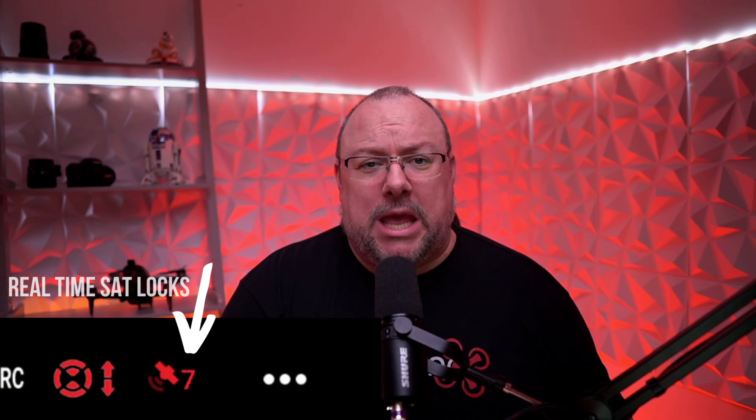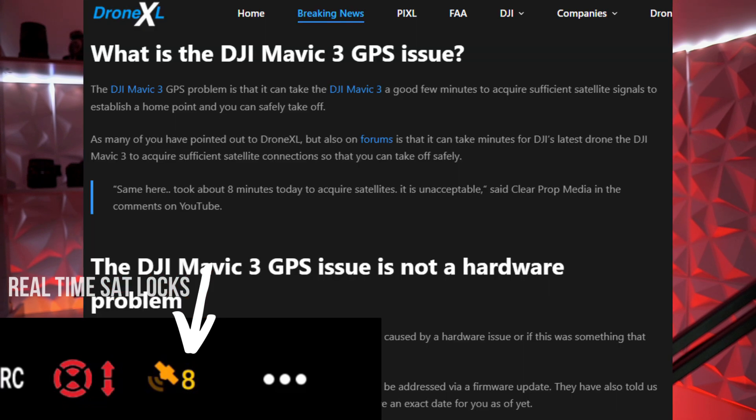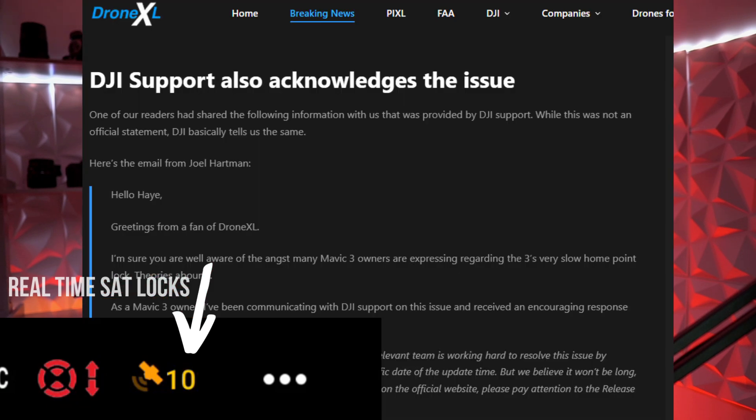Today I want to look at a story published by HeyU at DroneXL, in which he reports that DJI have confirmed they are aware of the issue and will be fixing it. DroneXL received an official statement from DJI acknowledging the slow satellite acquisition, and that it will be addressed in a firmware update coming soon. This came to prominence when a DroneXL reader emailed HeyU showing an encouraging conversation with DJI support, asking DroneXL to seek confirmation through his contacts.